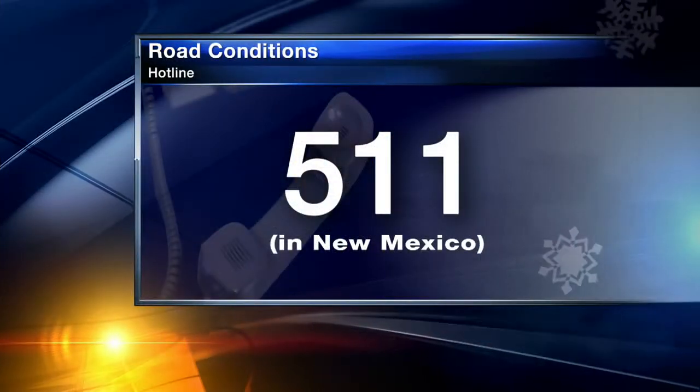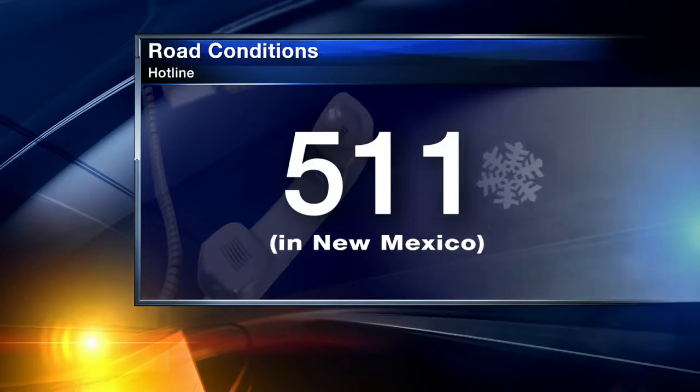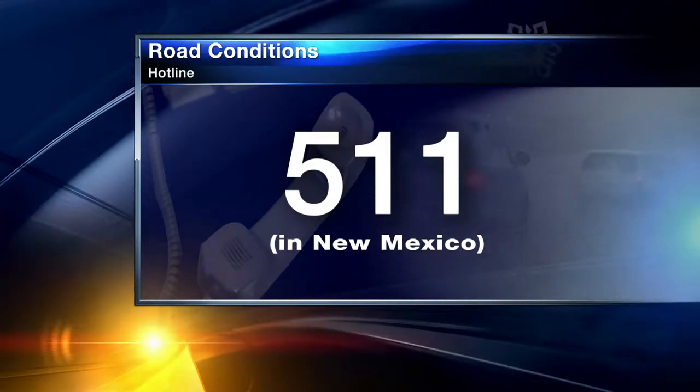Alright, thank you for the update, David — stay safe, bundle up out there. Also be careful with the bridges and overpasses; as David mentioned, they tend to freeze over pretty quickly. Before you head out, you can always get the latest on road conditions here in Albuquerque and all around the state by checking our website, krqe.com, or calling the state roads hotline at 511.